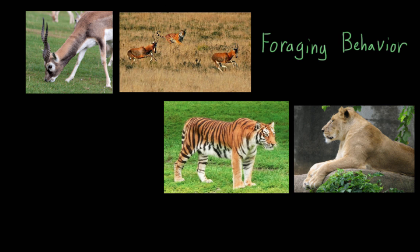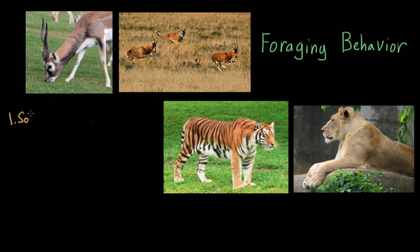There are two main foraging strategies that an animal can use. What we see the tiger doing in this picture is solitary foraging — I'll write that in orange to represent the tiger. Solitary foraging is exactly what it sounds like: it's when an animal looks for food by itself.